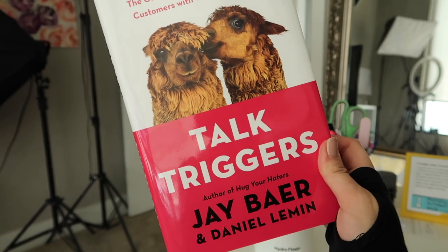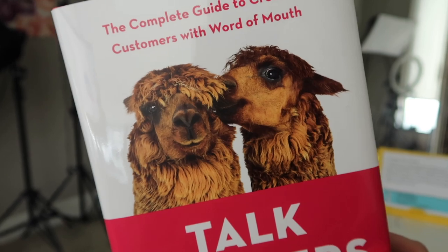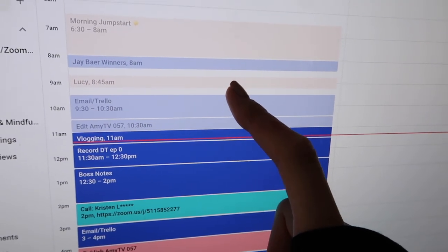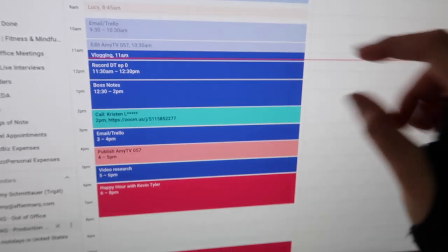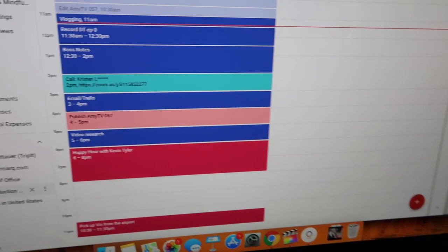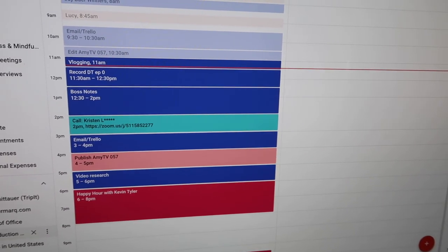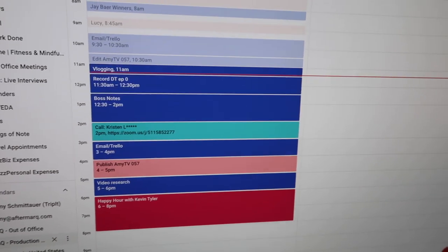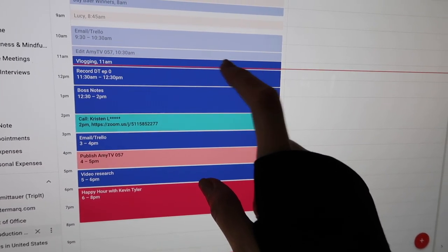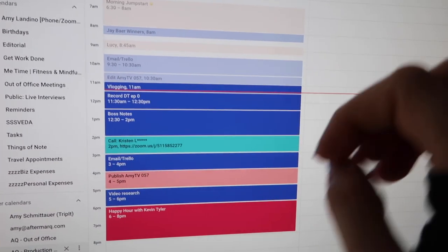My friend Jay's book, Talk Triggers, came out — it's the first business book with alpacas on the cover. Next, I took Lucy for a walk, which was my excuse to get coffee this morning. You'll notice there are two blocks on my calendar for email and Trello — those are the two hours today I'm allowing myself to check email and hang out in the project manager with my assistant. There's no reason to spend any more time than that. Had to make an edit to today's video, which is now exported and uploaded. I'm vlogging right now, so that's what this is — my little kickstart half hour.